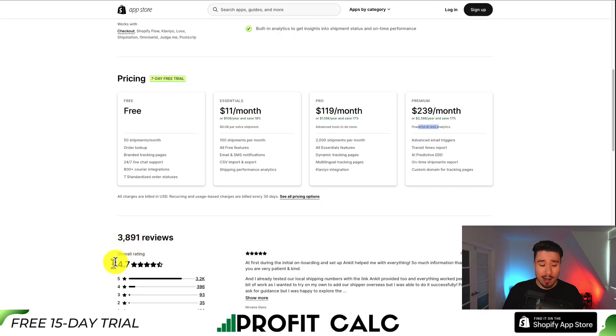In terms of reviews, AfterShip is sitting at a really good 4.7 stars. The latest review says that after their initial onboarding and setup, the customer support was really helpful with everything.